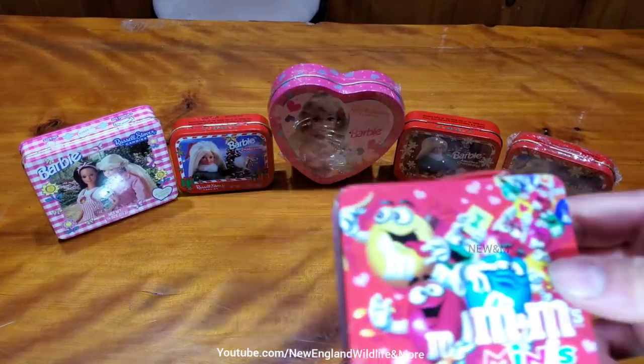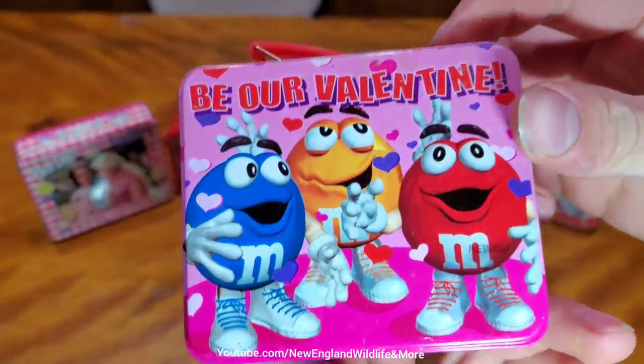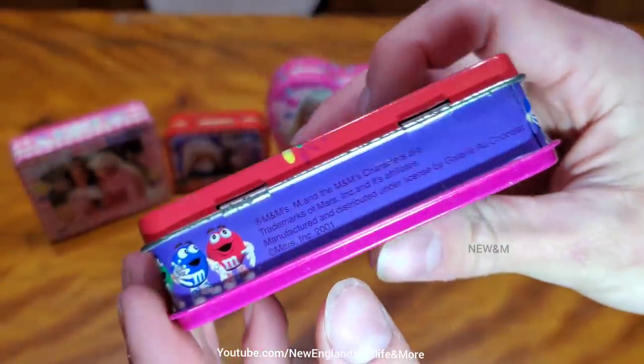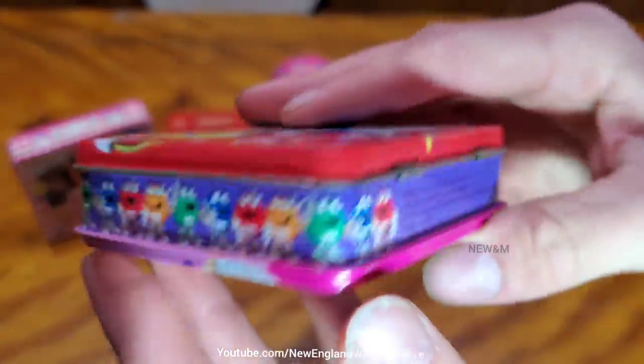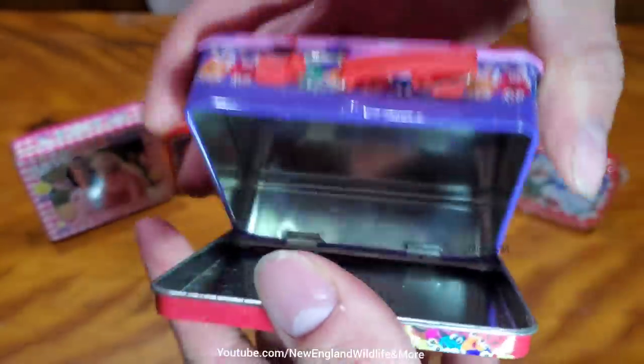Alright, first one here is M&M. There's nothing in it, I'm just showing the container to you. 2001. Anything after 20 years is considered vintage.